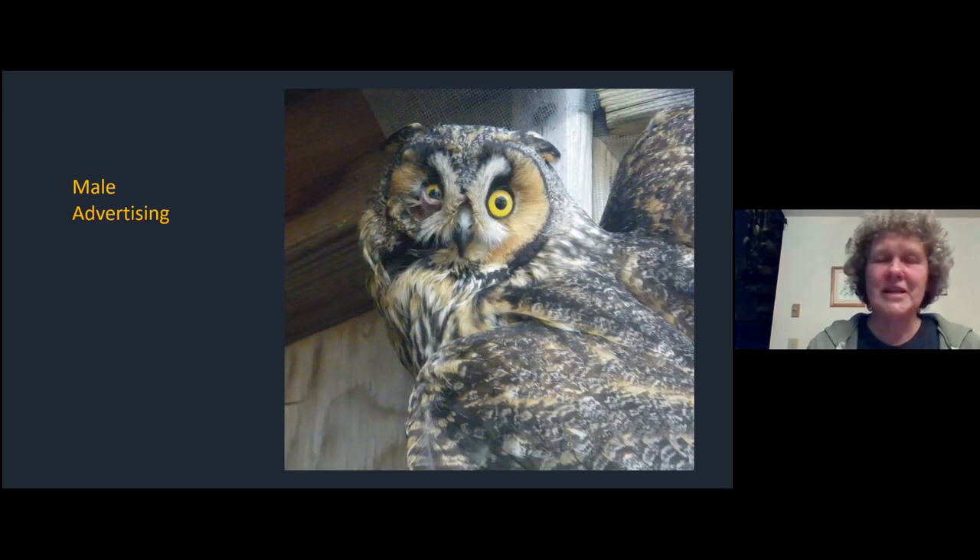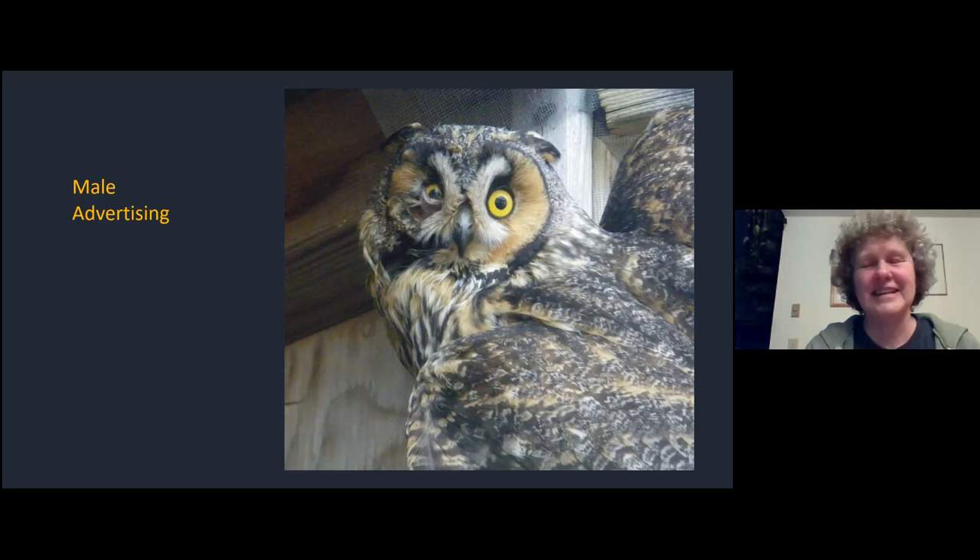The sound they make, if they were breeding in this area and the male was advertising for a mate, is this. And believe me, that goes on and on and on. We'd be very lucky to catch a glimpse of a long-eared owl.